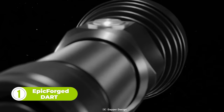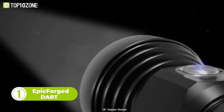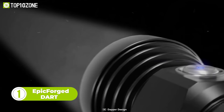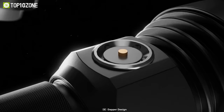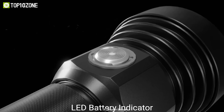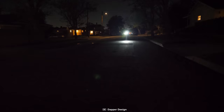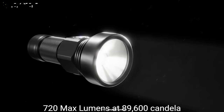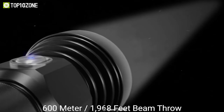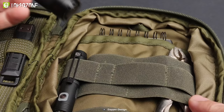The Epic Forged Dart is a mini pocket thrower flashlight that will be an essential item in your survival arsenal. It has rechargeable and replaceable batteries that can be juiced up with its magnetic charging port, along with an LED battery indicator. Combined with an Osram LED emitter and PMMA TIR lens, the Dart can generate 720 lumens of brightness at 600 meters of beam distance — an unbelievably long beam throw you just have to see to believe.